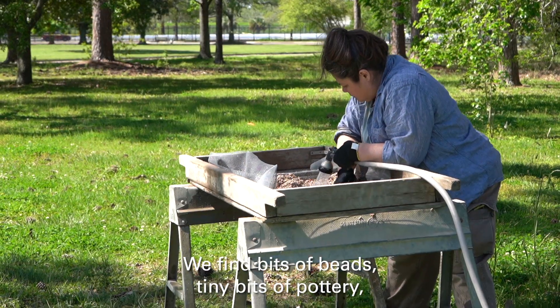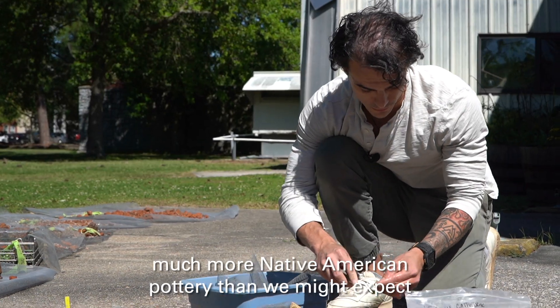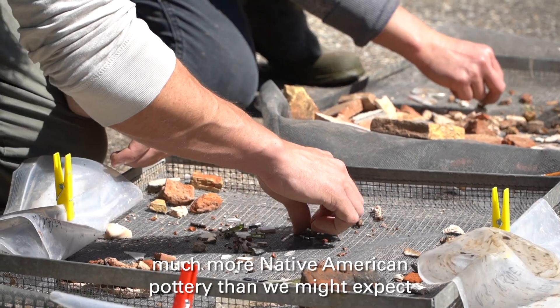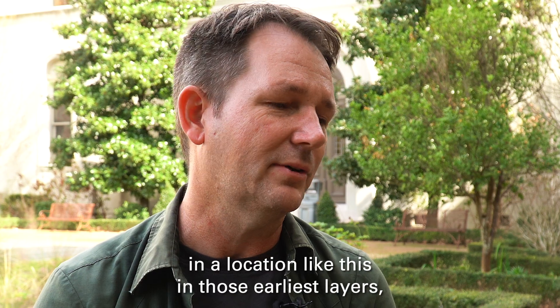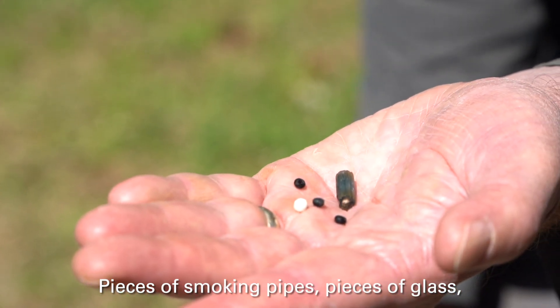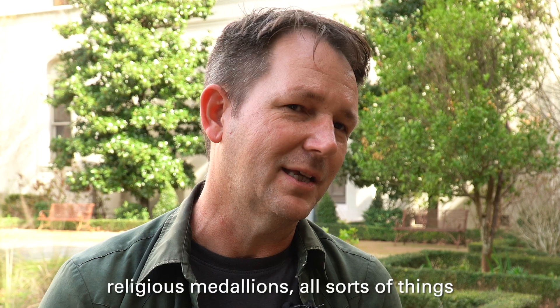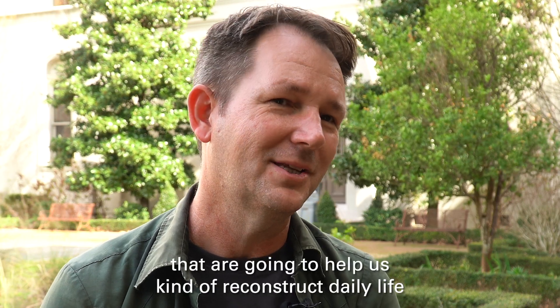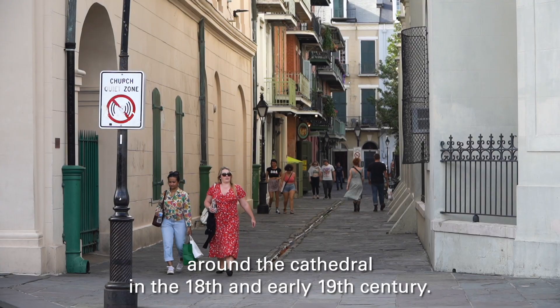We find bits of beads, tiny bits of pottery — much more Native American pottery than we might expect in a location like this in those earliest layers — pieces of smoking pipes, pieces of glass, religious medallions, all sorts of things that are going to help us reconstruct daily life around the cathedral in the 18th and early 19th century.